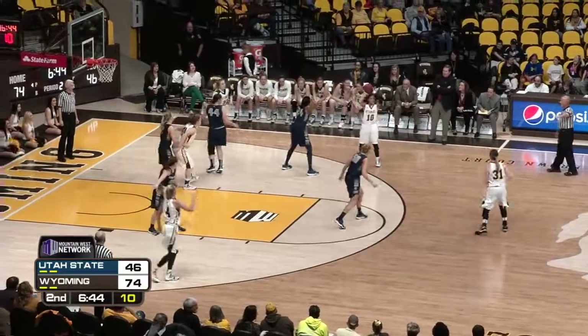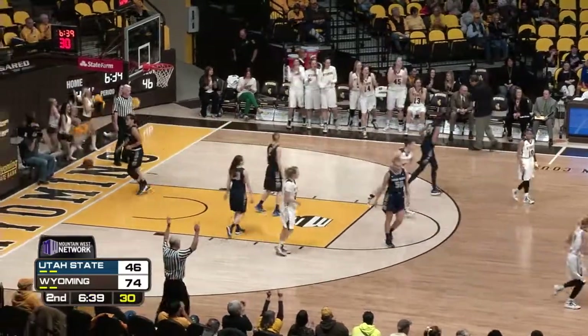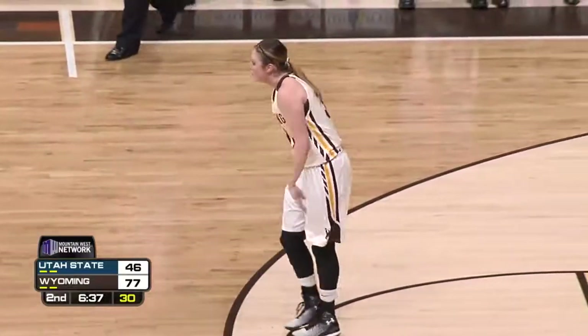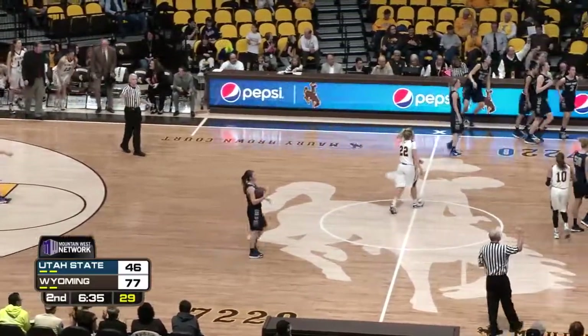Looking in, nowhere to go. Now back between the rings to Mileto. The long three. Got it! Kaitlin Mileto! You think she's feeling it right now? Holy cow! 26 for Mileto. A timeout from Utah State.